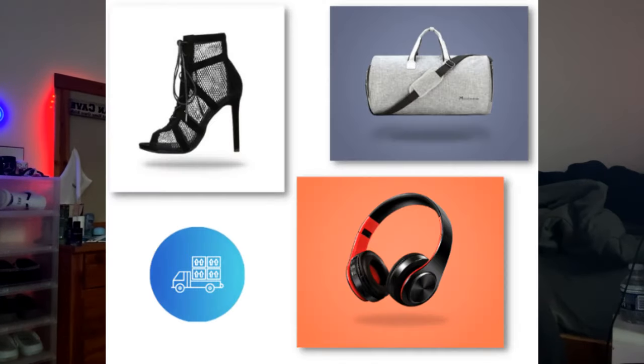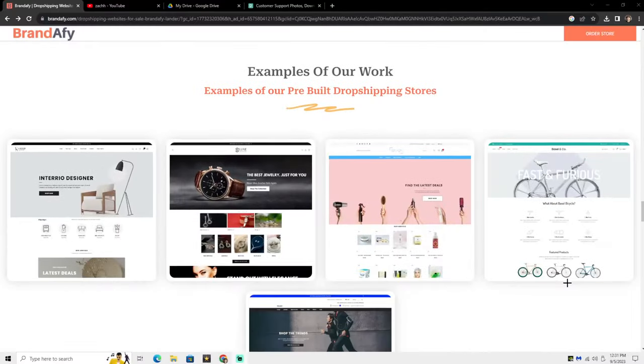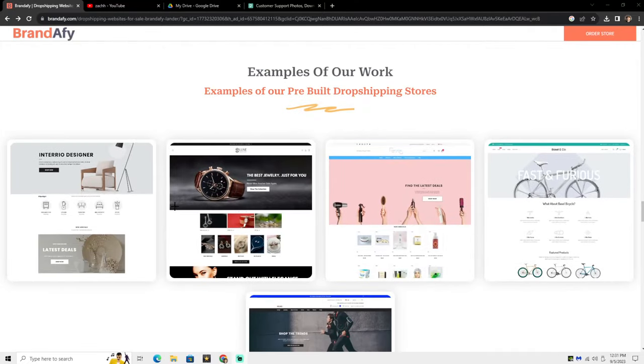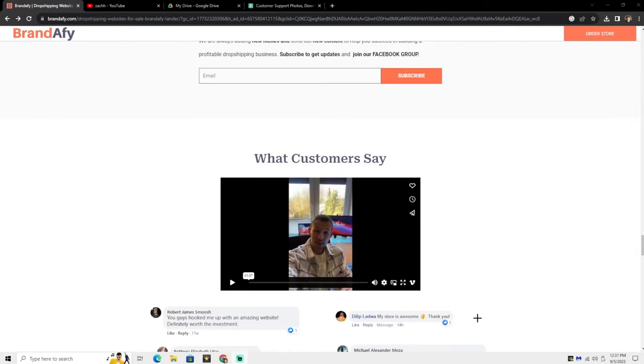They claim that within 48 hours they will completely design and build your own Shopify store, along with winning products, reliable suppliers, a logo, and 24/7 support. And if you scroll down on their website, you can see a bunch of examples of previous stores they already built, along with customer reviews and commonly asked questions. For only $17, there's really no risk — it's a small investment. So now I'm going to buy this and let's see what happens.